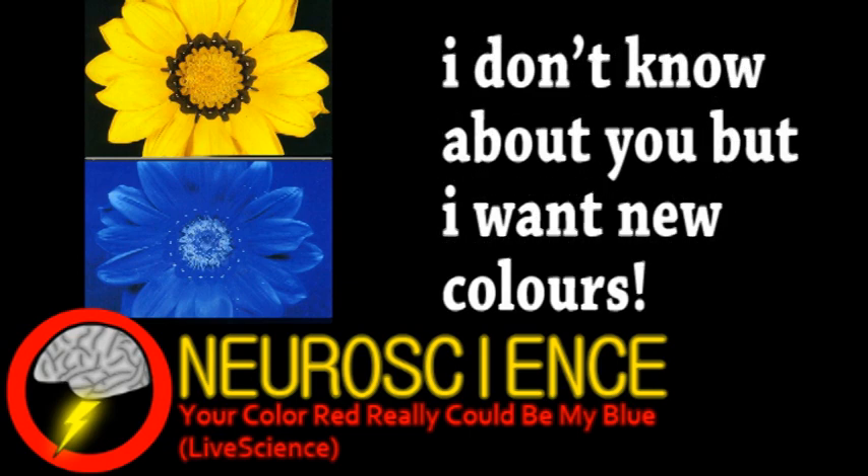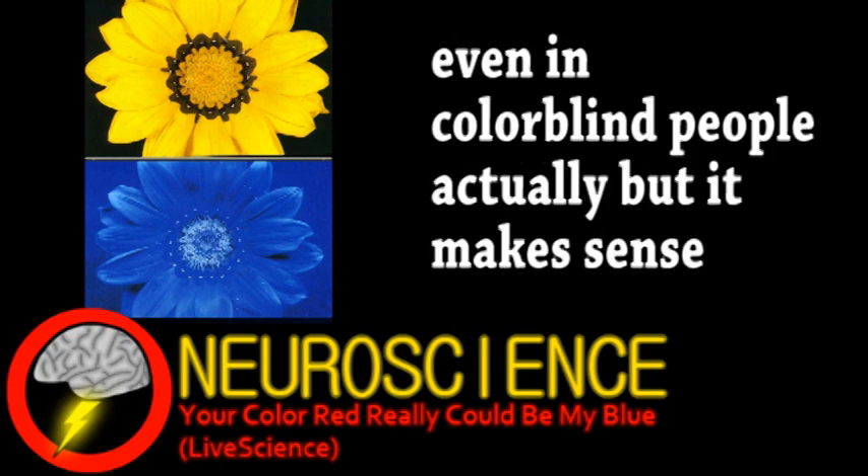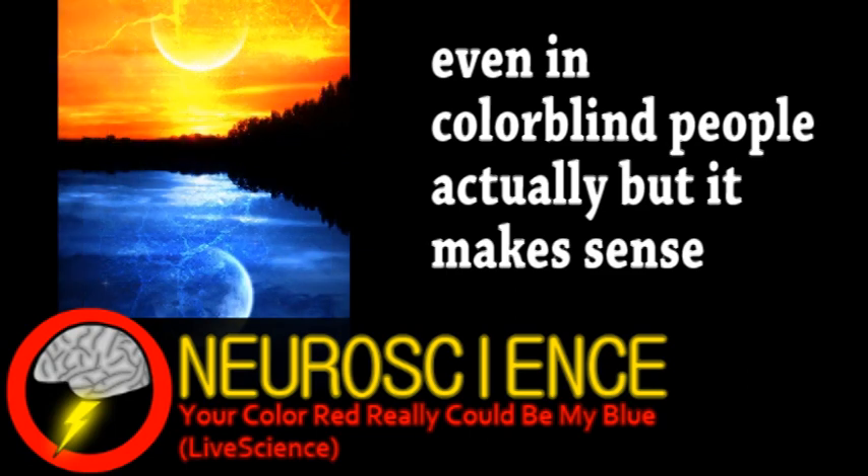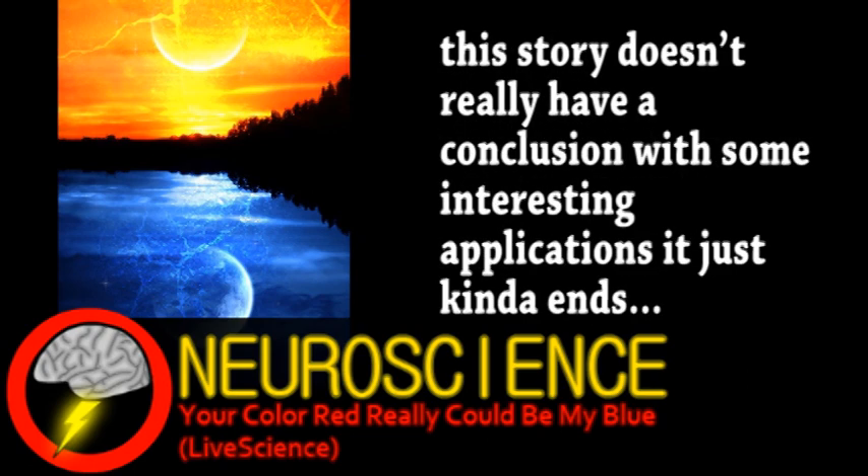Getting back to the point — if how we perceive color isn't necessarily the same, what are the implications of that? For certain things, it actually doesn't matter. For example, emotional responses to color seem pretty universal. That's because emotional reactions to color aren't linked to perception, but instead an entirely separate kind of photoreceptor that gauges levels of blue and yellow light. Its main function is as a day-night sensor, found in even microbes, but in humans it's hardwired to things like sleep patterns and emotions.